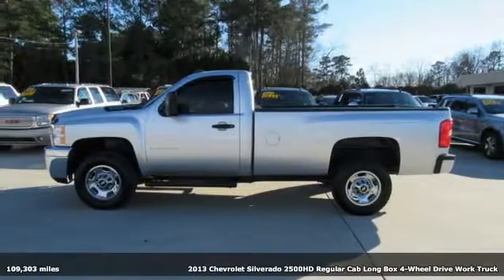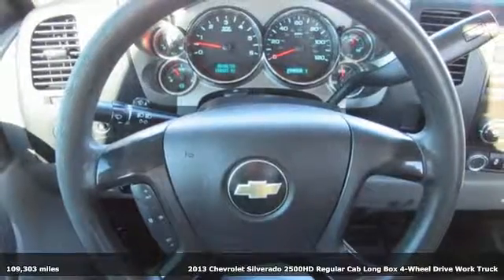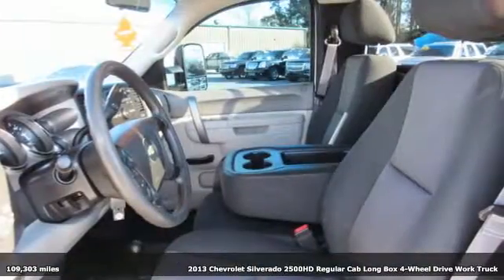It's a 2013 Chevrolet Silverado 2500 HD. When your job calls for muscle, this truck over delivers.